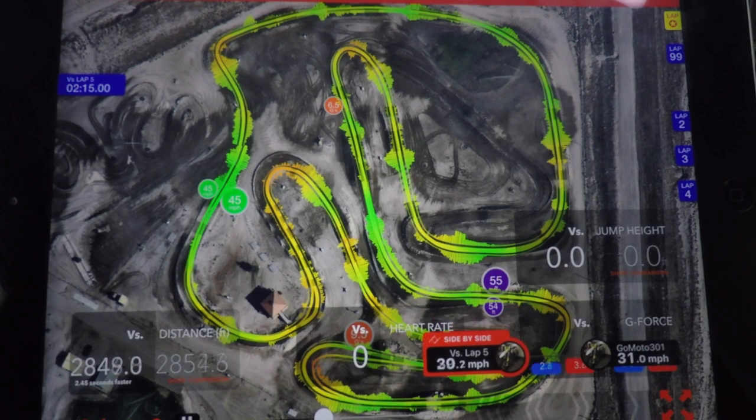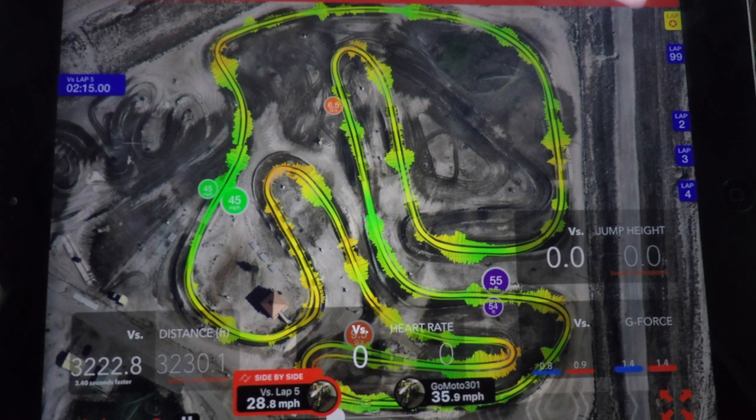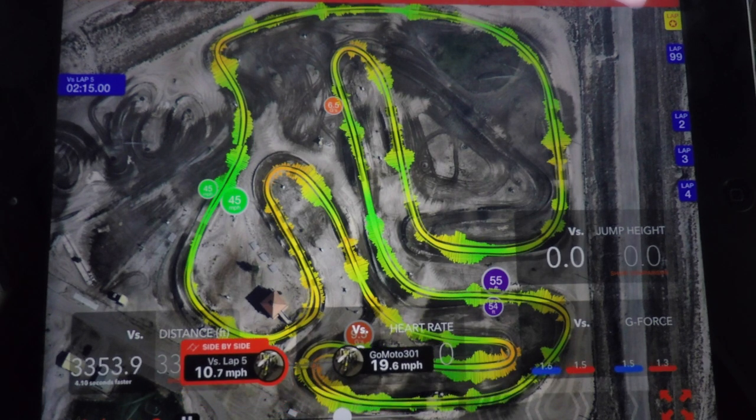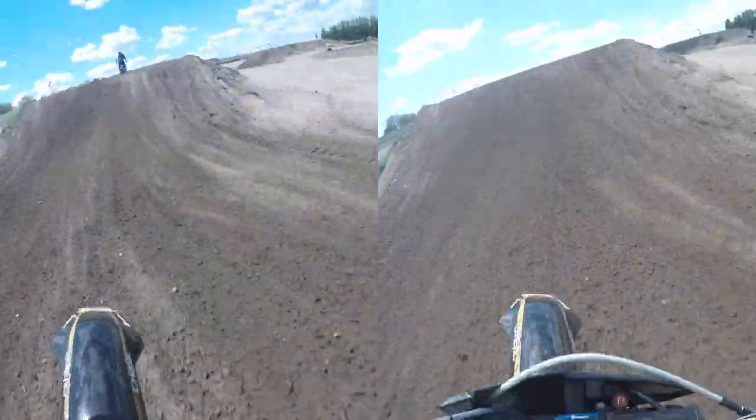After this table, I got on the gas a little earlier and hit the double much more aggressively. This allowed me to get over that double as well as over the next table much faster.